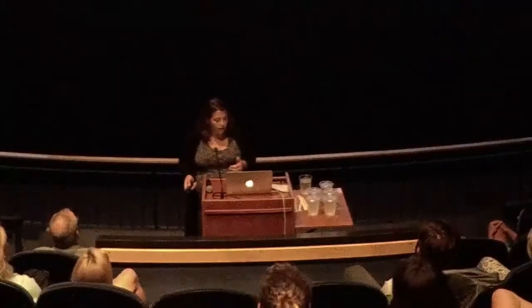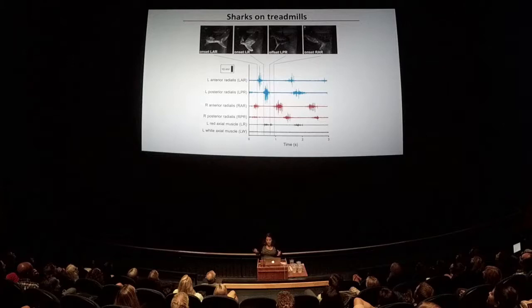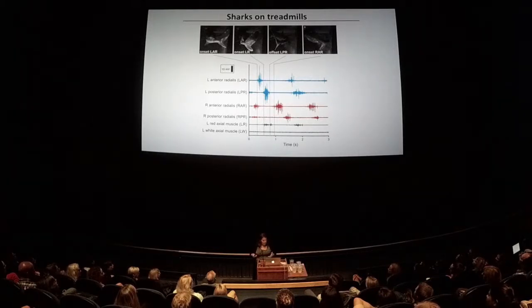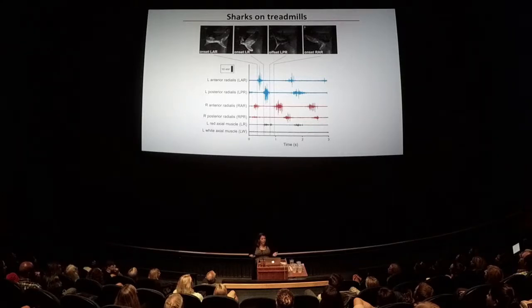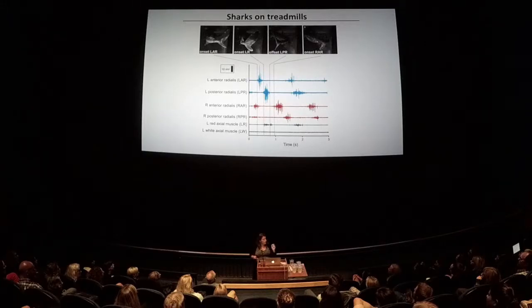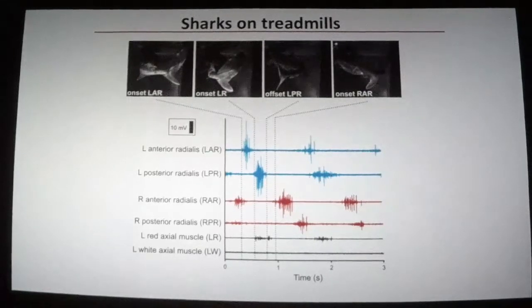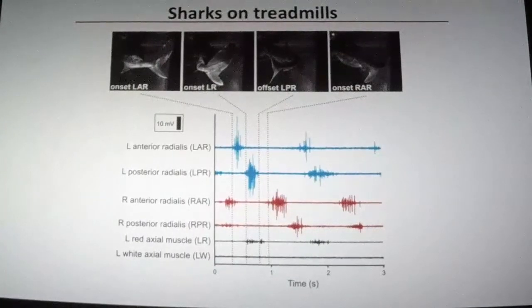Being able to have sharks in the lab and work with them hands-on is a lot more exciting. I have a flow tank — circulating water where I can control the speed. I turn the speed up, the shark swims faster, just like you on a treadmill. I can get it to swim in front of my high-speed cameras at any speed I want and look at how it's moving. I can also anesthetize the shark and implant electrodes about the same thickness as your hair into its muscles and get electrical recordings of how the muscles are working when it's actually swimming.